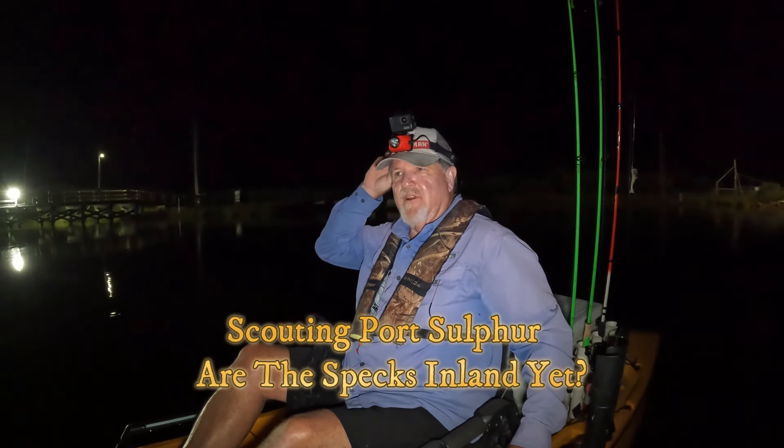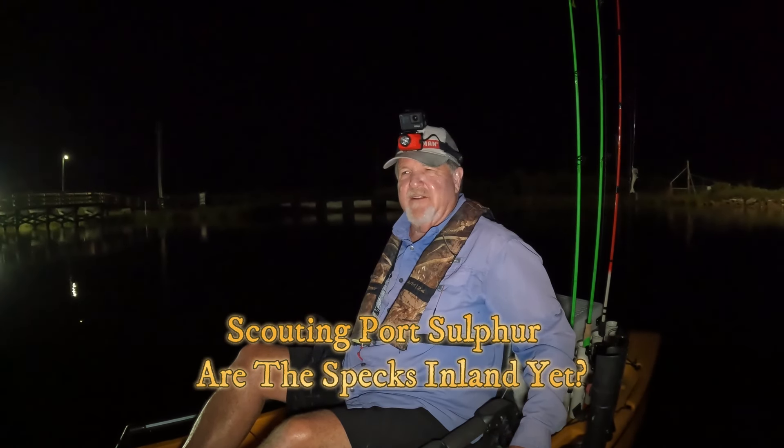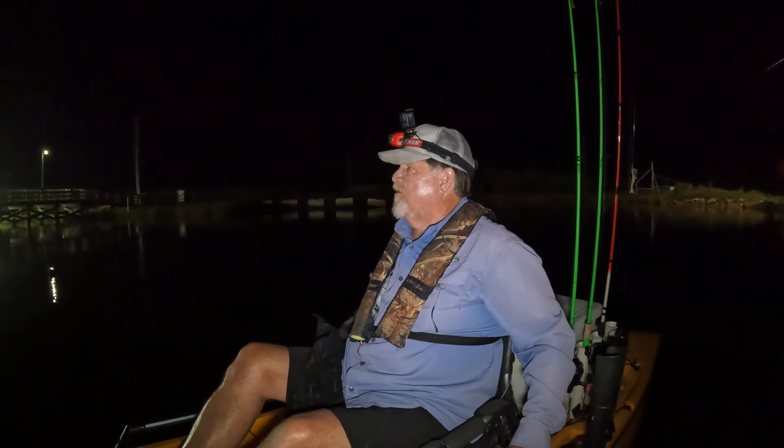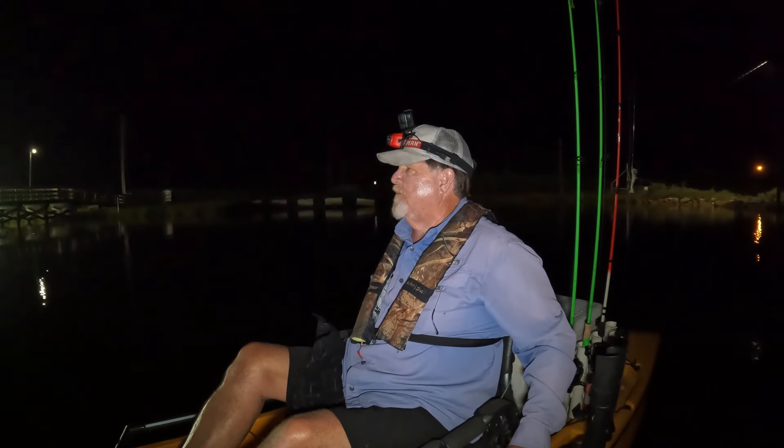So it's August 22nd. It's going to be hot today but we need to get out here and check out and see where the fish are at. I'm going to fish Port Sulphur. I'm going to make some throws under the lights here while I wait for John to meet me at the ramp.